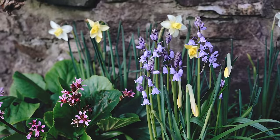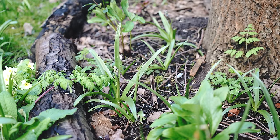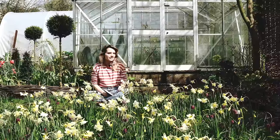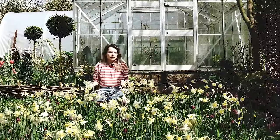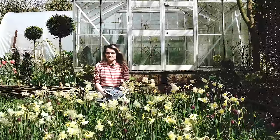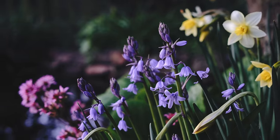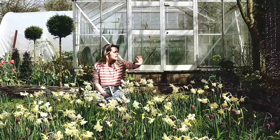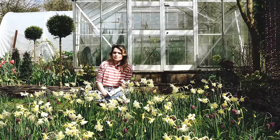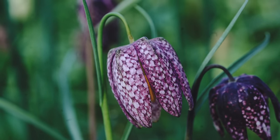We also have some bluebells in this area — they were here when we moved in. They're Spanish bluebells, which is a little bit controversial since you're supposed to plant English ones to keep the native variety thriving. I tried to remove them but it was just too difficult, and all the neighbours have them too, so it feels like a losing battle. They are stunning, and loads of them are naturalizing against the fences here.